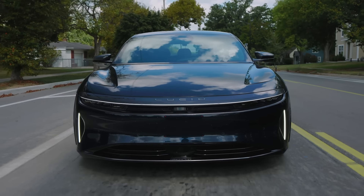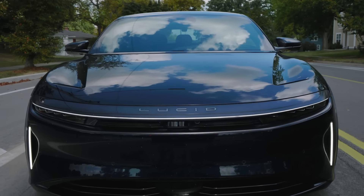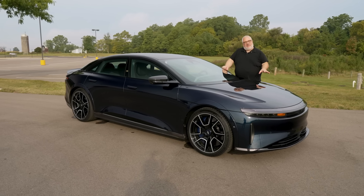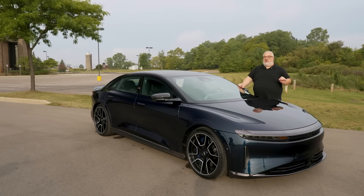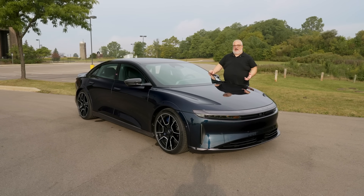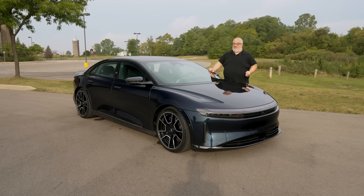It uses carbon ceramic brakes at all four corners, with 10-piston front calipers and four-piston rear calipers, in order to haul this thing down from the speeds it can generate. Overall, in terms of its engineering, suspension, and all the goods and greasy bits underneath, this is very different from a standard Lucid Air — it has been heavily massaged to be stable at high speeds.